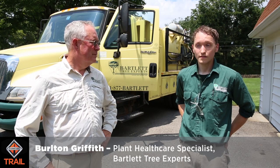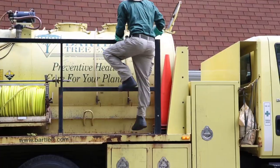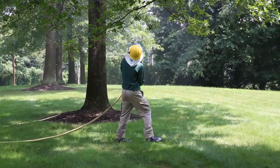I am in a medical field, if you will, for trees. I try to keep them healthy. If they should develop parasites, we try to reduce those parasites so that the trees can grow and thrive.